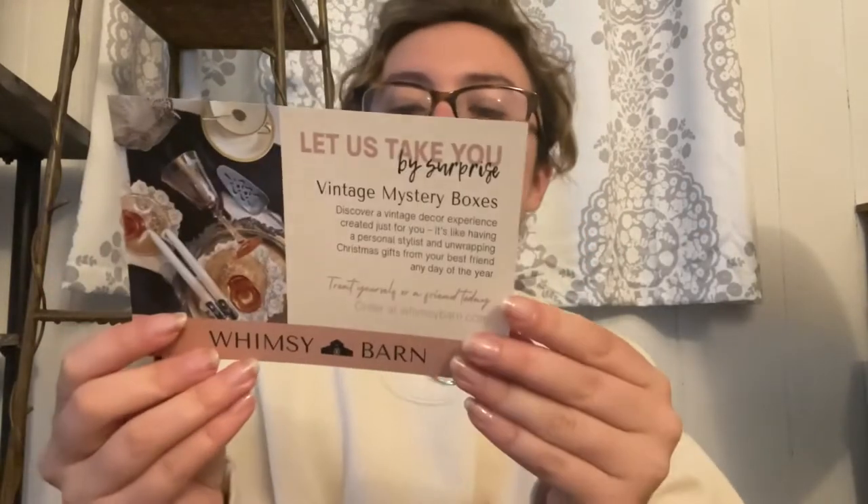You can order extra small, small, medium, and large. I'll insert a clip of how everything came packaged because everything was wrapped so nicely that nothing was going to break. Right on top was a cute little sticker — so nice! She still put in a sticker, and they're so pretty. She also gave a little card from Whimsy Barn that says: 'Let us take you by surprise. Vintage mystery boxes — discover a vintage decor experience created just for you. It's like having a personal stylist and unwrapping Christmas gifts from your best friend any day of the year.'